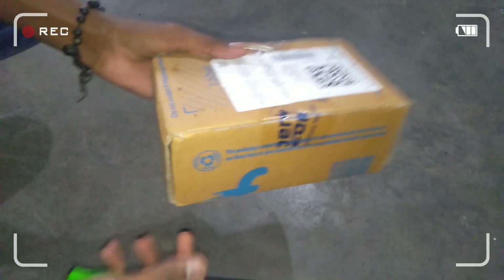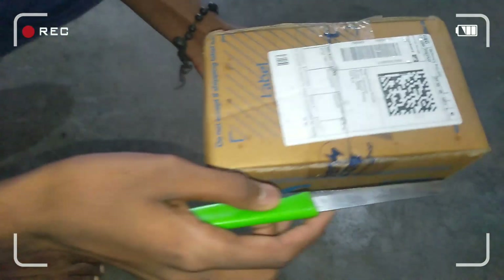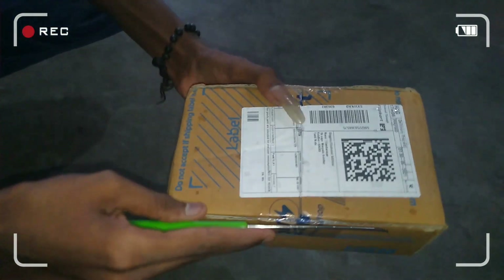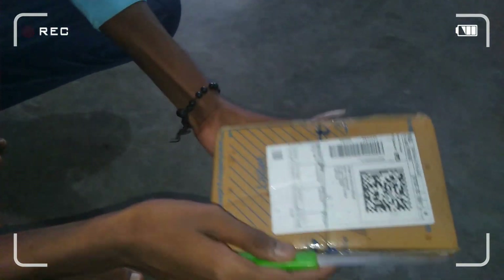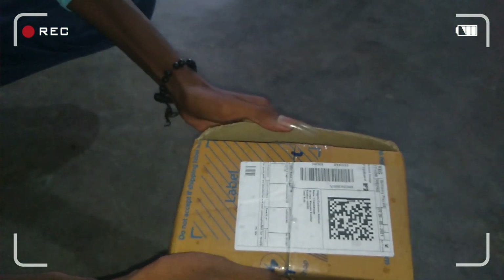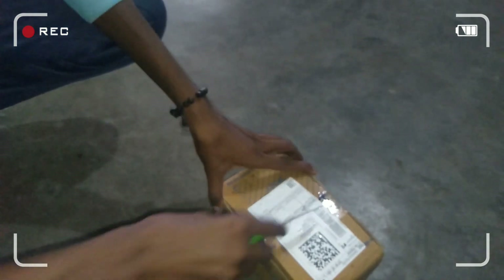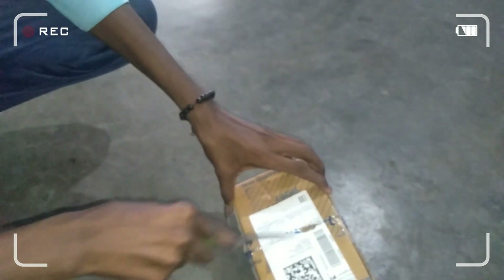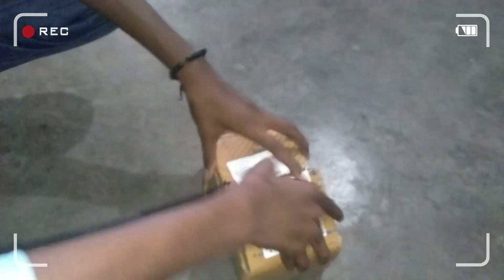Hi guys, if you want to get a new mobile, you can order the mobile. So if you want to get a new mobile, you can order the mobile. Let's see if you want to get a new one — it's in the center. You can order the mobile.